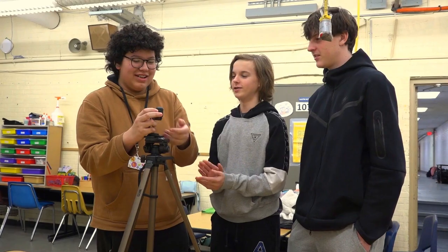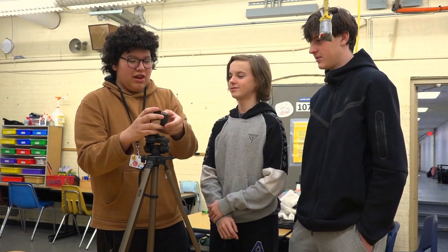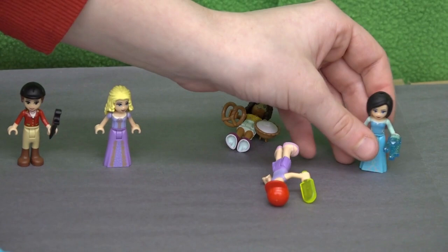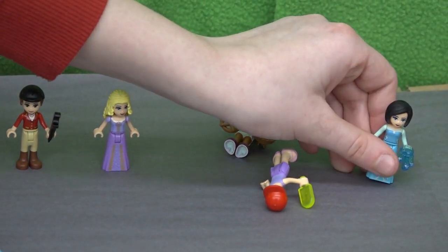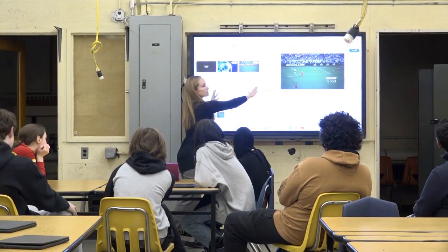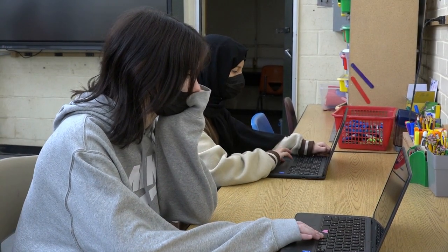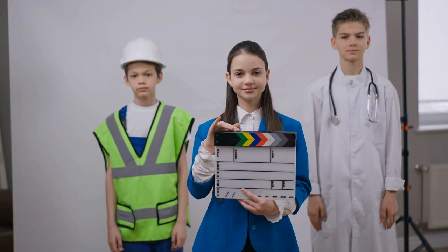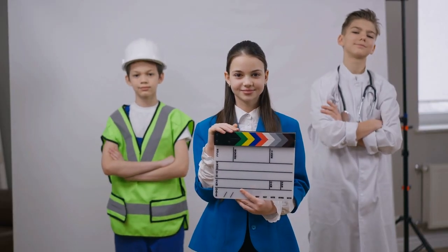Lights. Camera. Action. Students who are interested in movie making and video production will want to take Multimedia 2. In this course, students will develop advanced skills about multimedia concepts and applications, utilizing graphics, animation, sound, and video to create a variety of meaningful content. This video that you are watching was made by students in Multimedia 2. So if you would like to learn the ins and outs of video production, this class is for you.